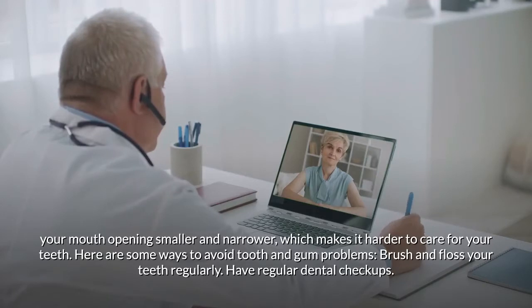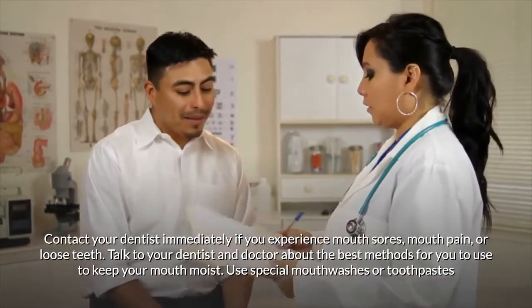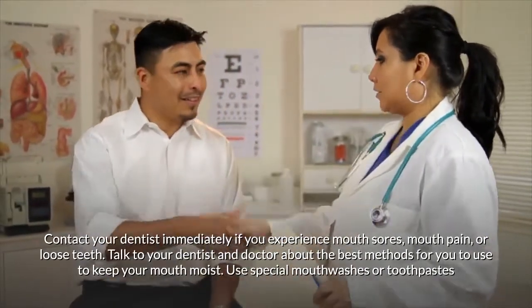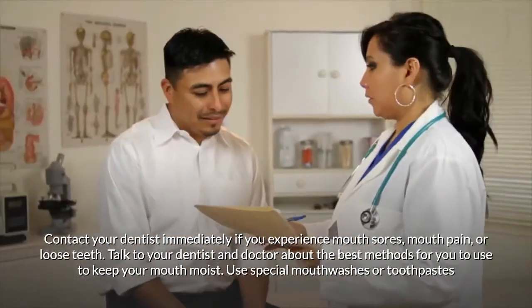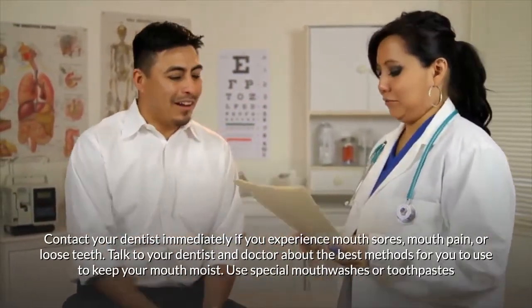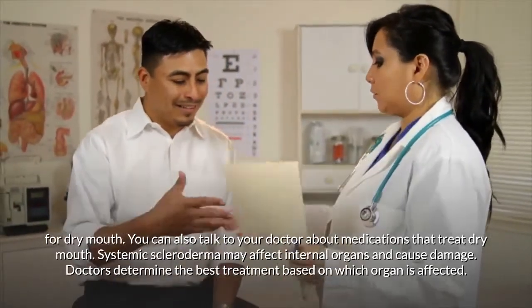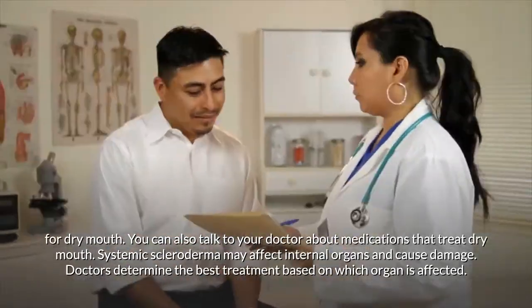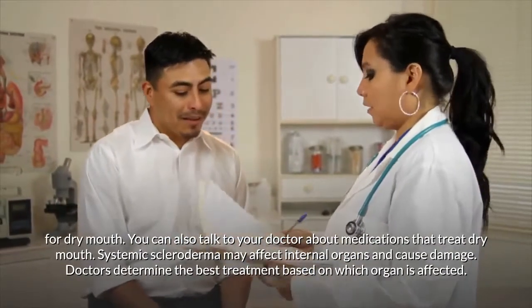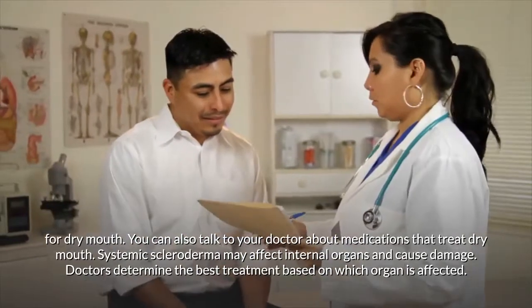Tightening facial skin can make your mouth opening smaller and narrower, making it harder to care for your teeth. To avoid tooth and gum problems: brush and floss regularly, have regular dental checkups, and contact your dentist immediately if you experience mouth sores, mouth pain, or loose teeth. Talk to your dentist and doctor about keeping your mouth moist; use special mouthwashes or toothpastes for dry mouth, or ask about medications that treat dry mouth.